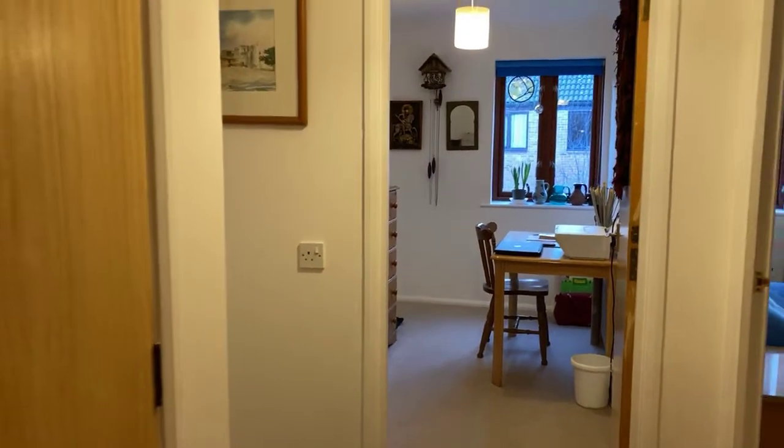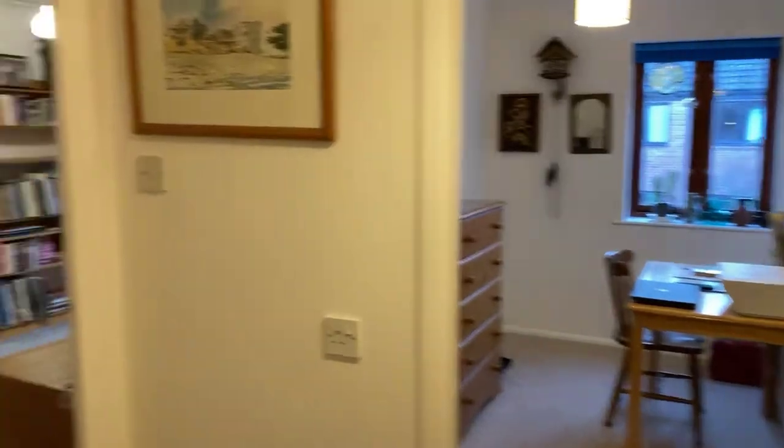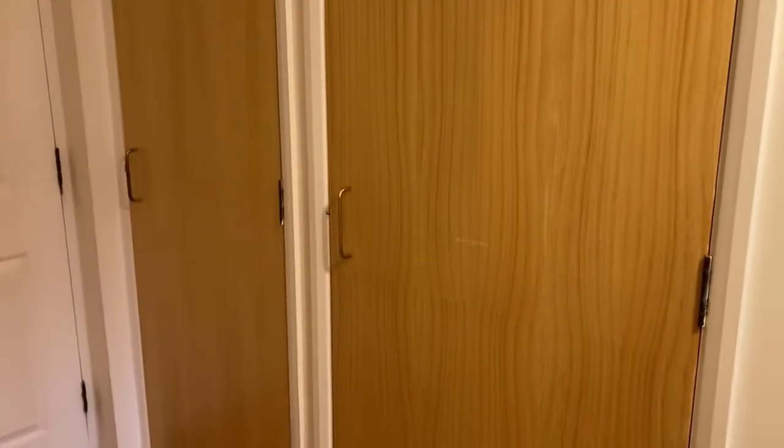This is the entrance hall and you have wood-effect laminate flooring, ceiling mounted lighting, and two very large storage cupboards here — so really good size, lots of space.